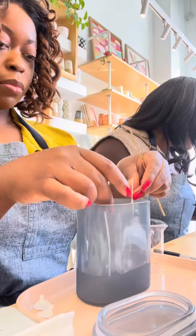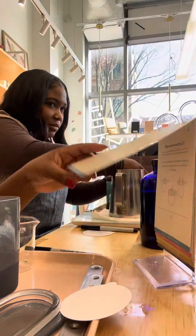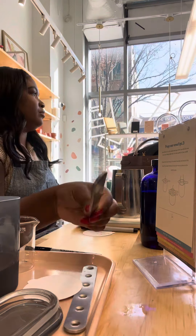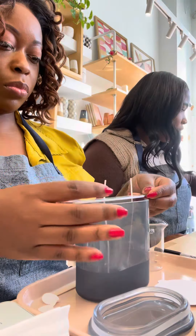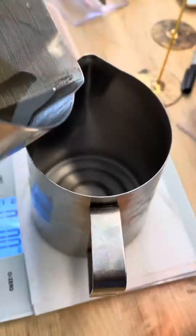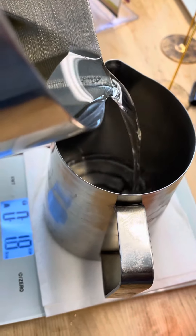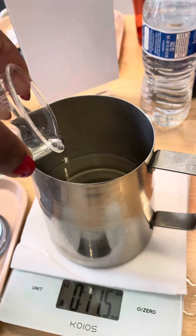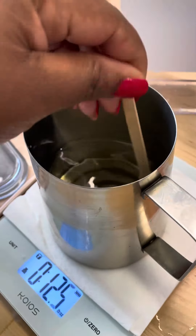It's a step-by-step guide. At this point we're doing the measurements, sticking our little candle wicks in, and paying close attention so we don't mess up — because we were really seriously into this candle making process. But everything turned out great. We did the measurements, poured the wax, and once that was set, we left our candles there.